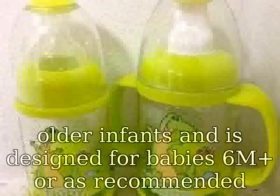What's in the box: 1x Closer to Nature 11oz / 340ml EC vent feeding bottle, 1x Closer to Nature thick flow EC vent nipple, 1x screw ring, 1x lid, instruction leaflet.